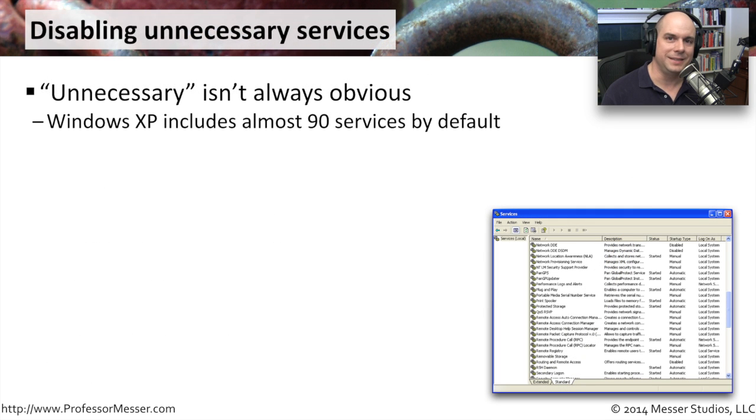One way to harden our systems is to disable any services that may be running that we just don't need — they're unnecessary. This is a bit of a challenge. For instance, Windows XP, when you first install it, has almost 90 services installed. Not all of them are active, but they are all installed. This is a screenshot of my services view on my Windows XP — some are started, some are not. But you may not want to have all of them running, because all of those services may create an additional opening for the bad guys.